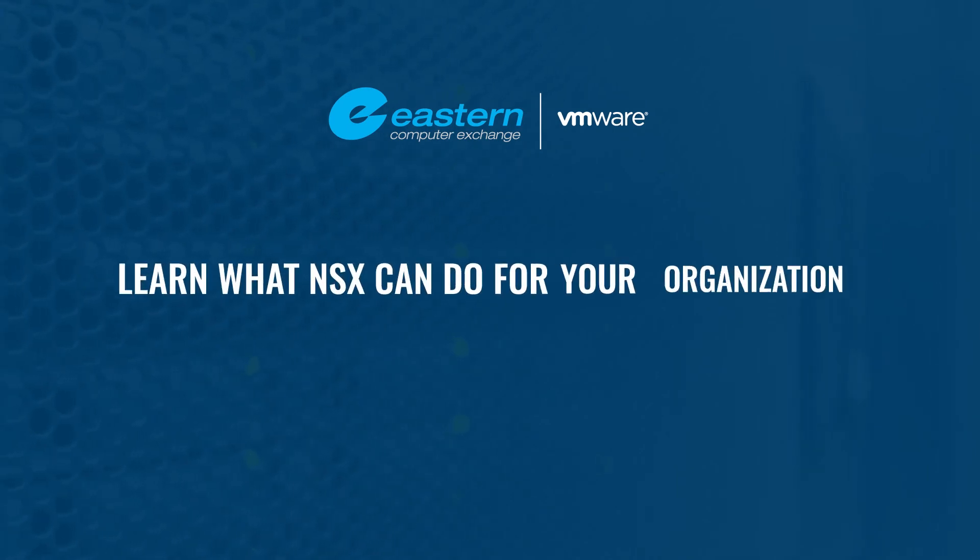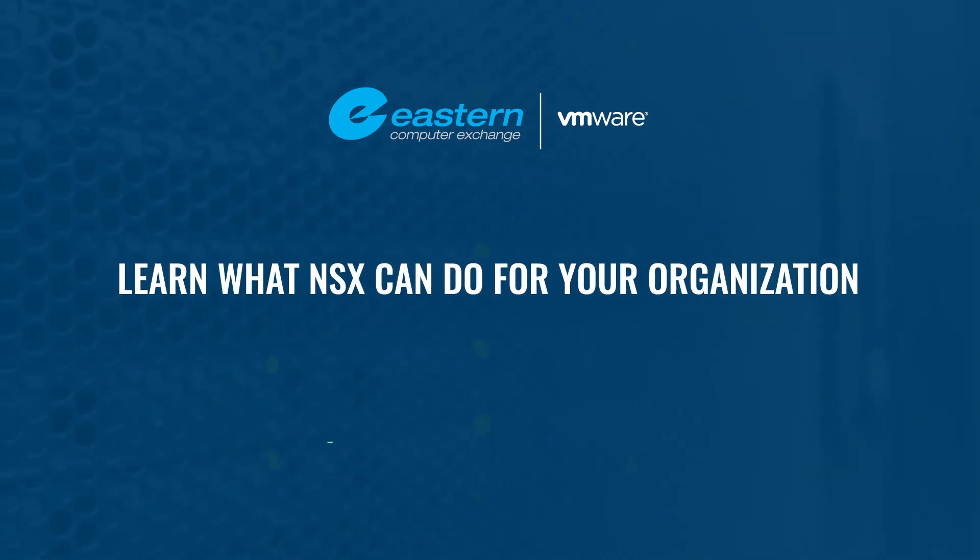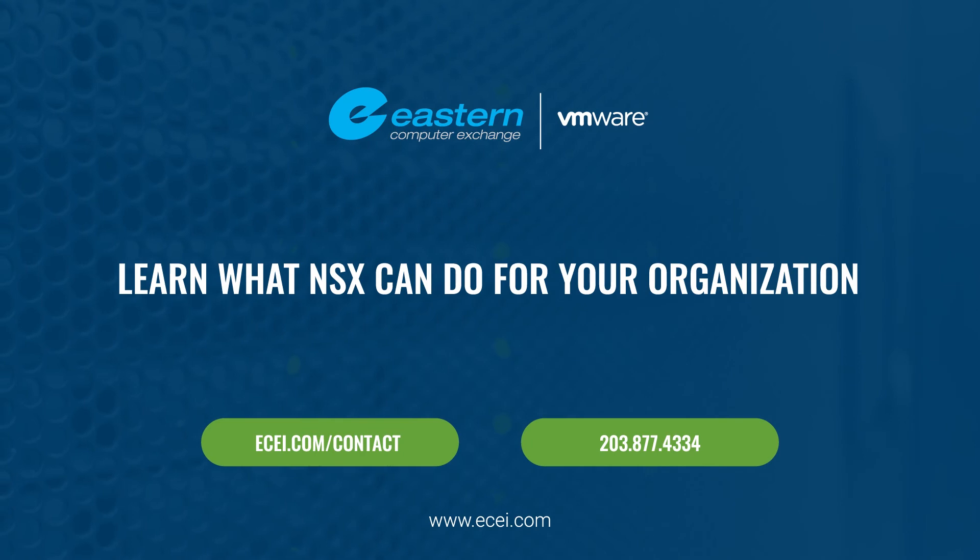Learn what NSX can do for your organization. Contact Eastern to schedule an NSX assessment today.